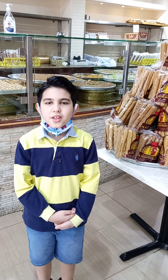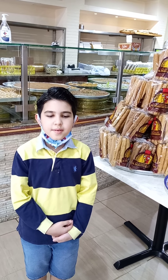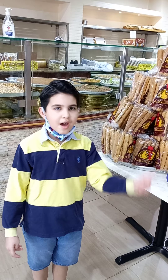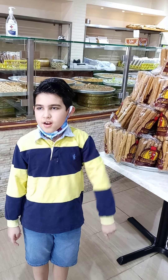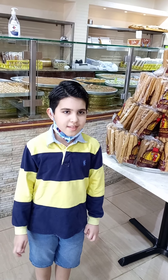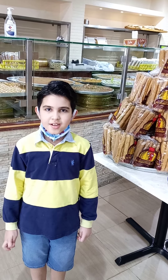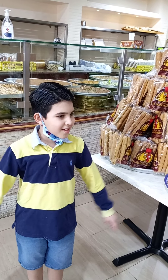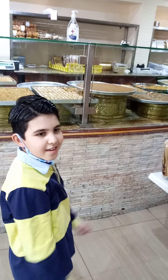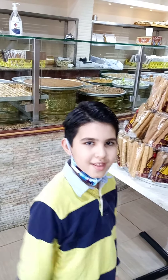What is up guys, welcome back to another amazing video. We are going to be showing you the Mukhtar Bakery. Because my house is right up there, this bakery is the nearest bakery to my house. Also, the Mukhtar Bakery is one of the best bakeries in Florida. So yeah, let's start with this place right here.